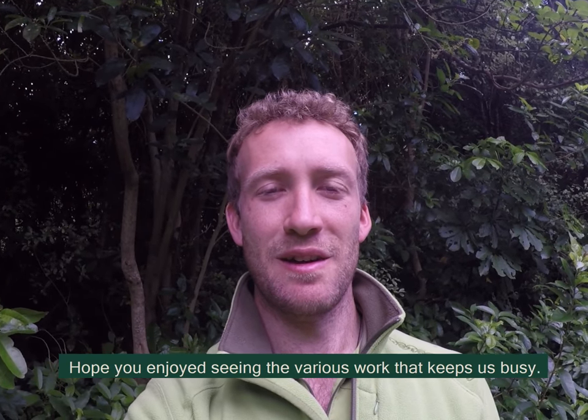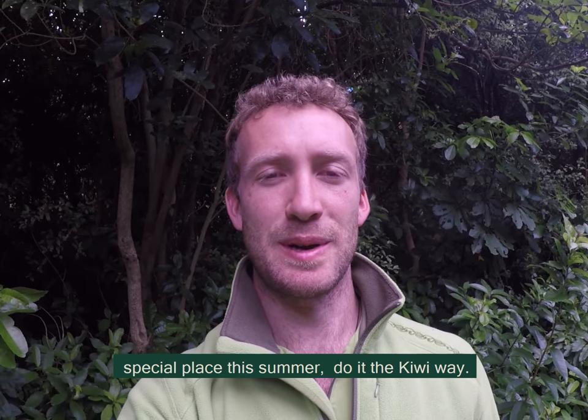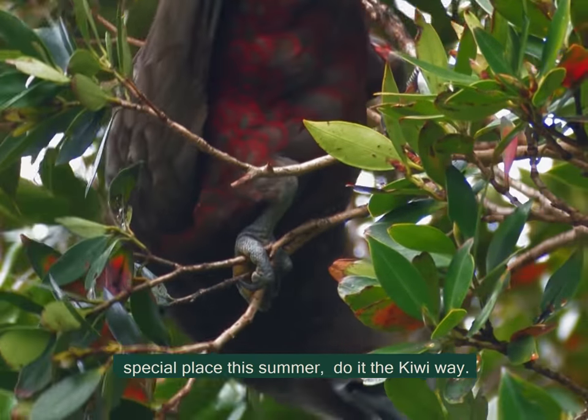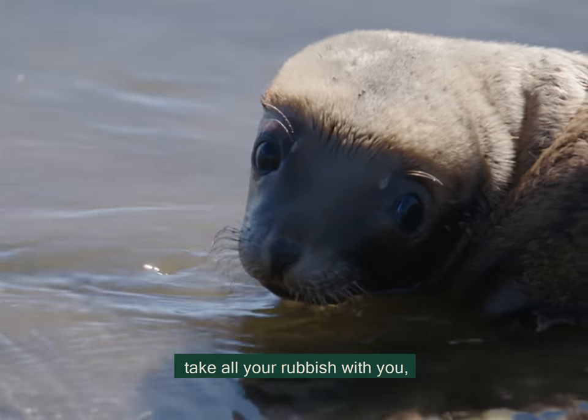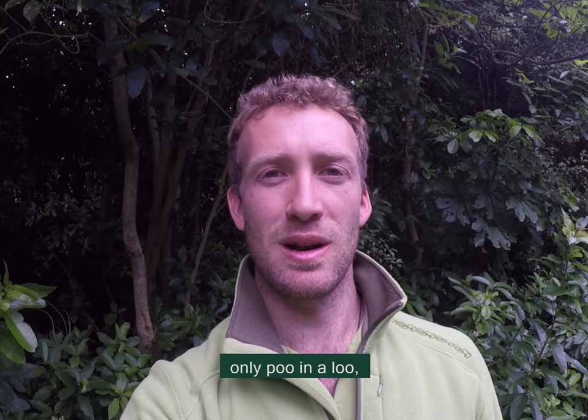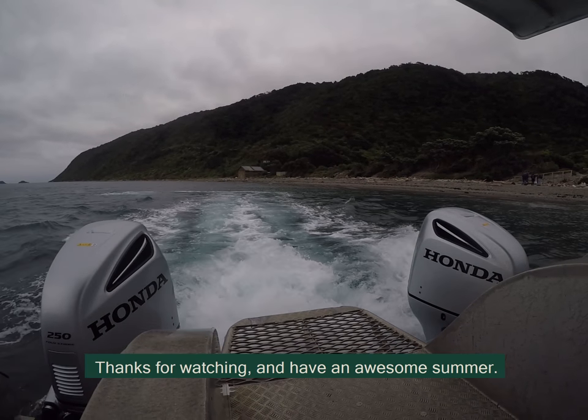Hope you enjoyed seeing the various work that keeps us busy. If you are visiting the island or any other special place this summer, do it the Kiwi way: give wildlife plenty of space so they can relax, take all your rubbish with you, only poo in a loo, and don't fly your drone without a permit. Thanks for watching and have an awesome summer.